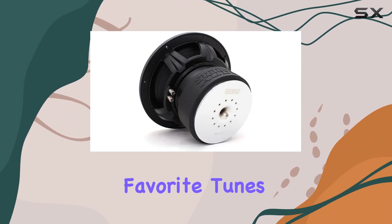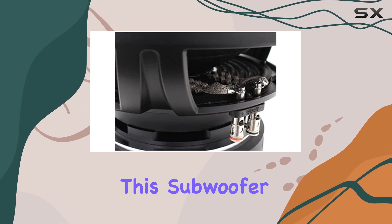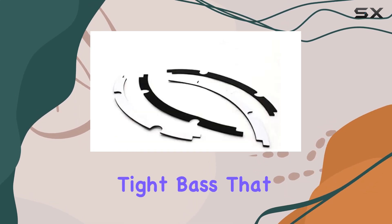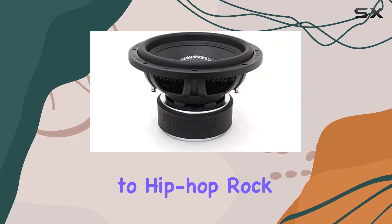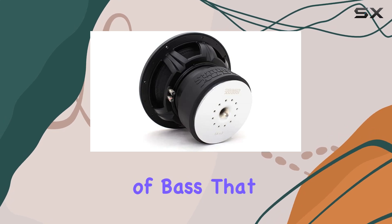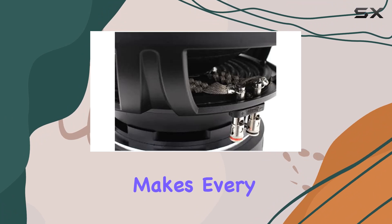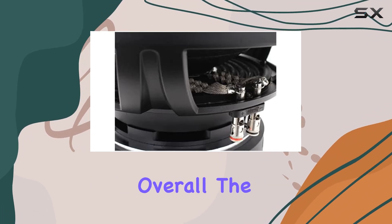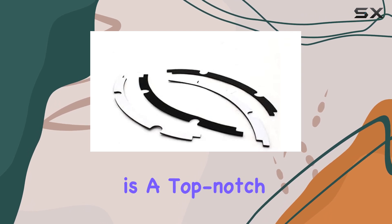But let's talk about the real star of the show: the bass. This subwoofer delivers deep, tight bass that adds depth and richness to your music. Whether you're listening to hip-hop, rock, or electronic dance music, it's the kind of bass that you can feel in your chest, giving you that immersive audio experience that makes every drive more enjoyable.